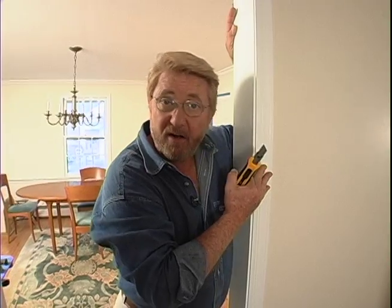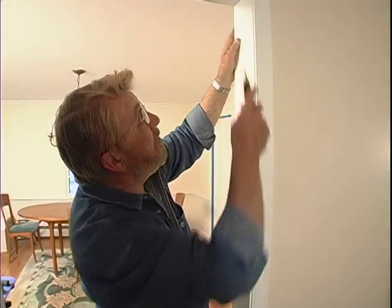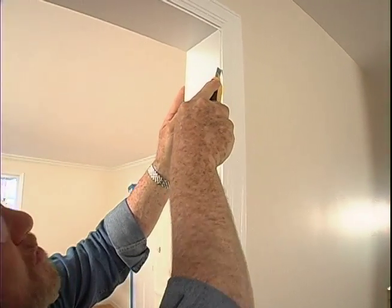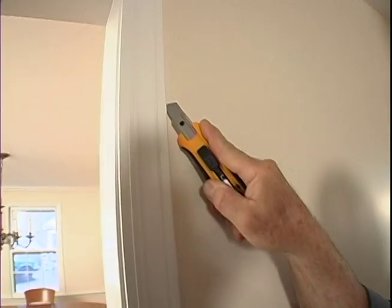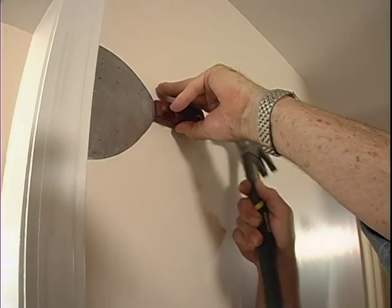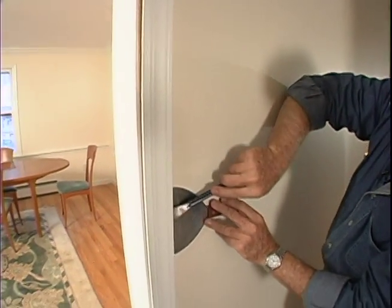I'm going to start by taking off this door casing. Because it was just painted and caulked, I want to cut through the caulk and paint right where the casing meets the door jamb. I cut down this side, then drive in a wide putty knife to protect the drywall as I loosen the trim with a curved pry bar.